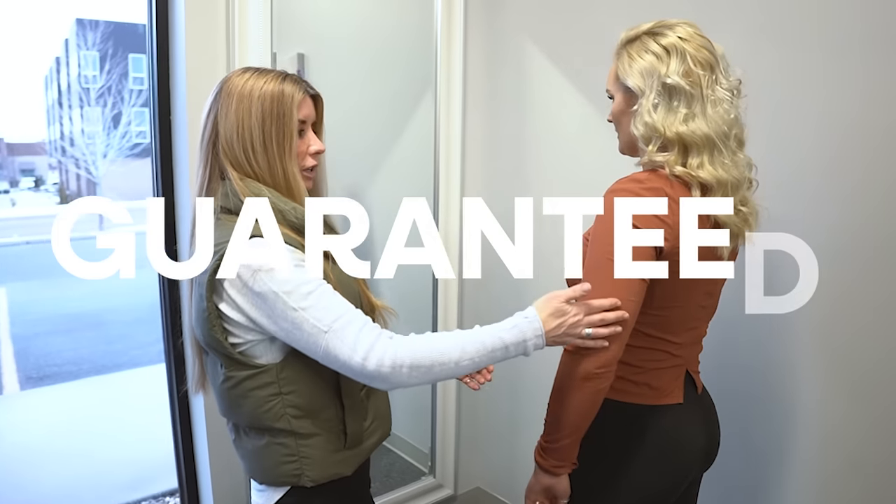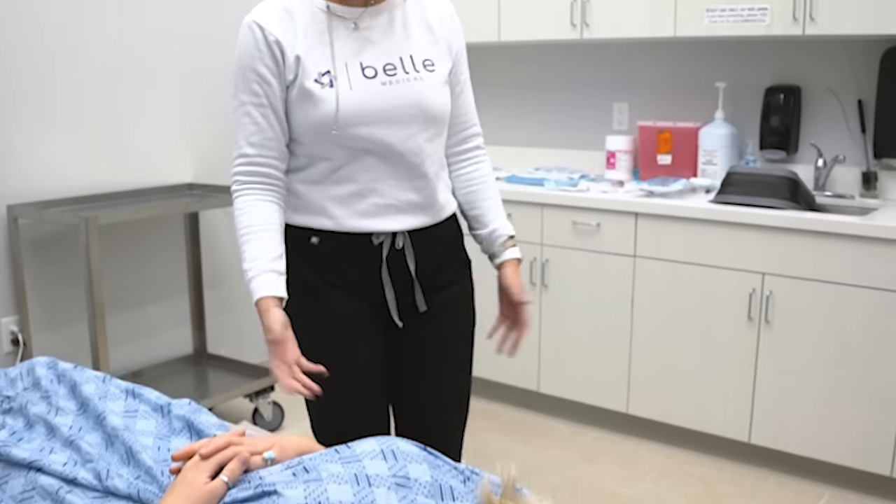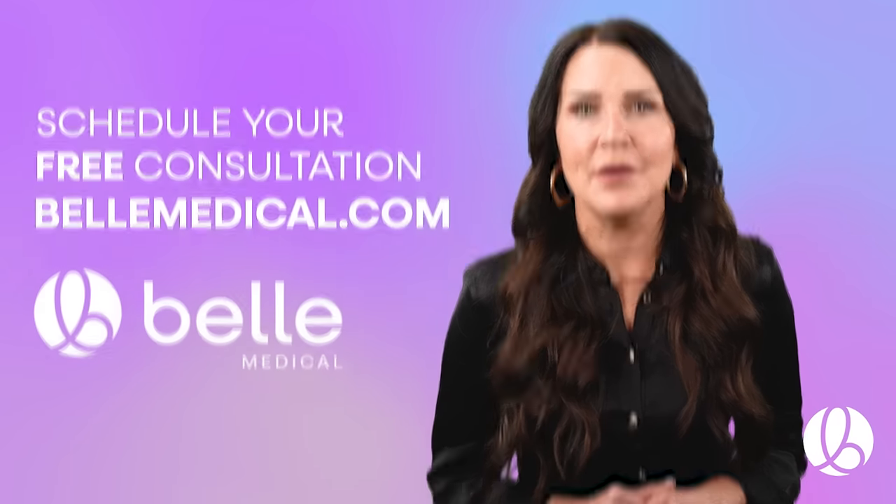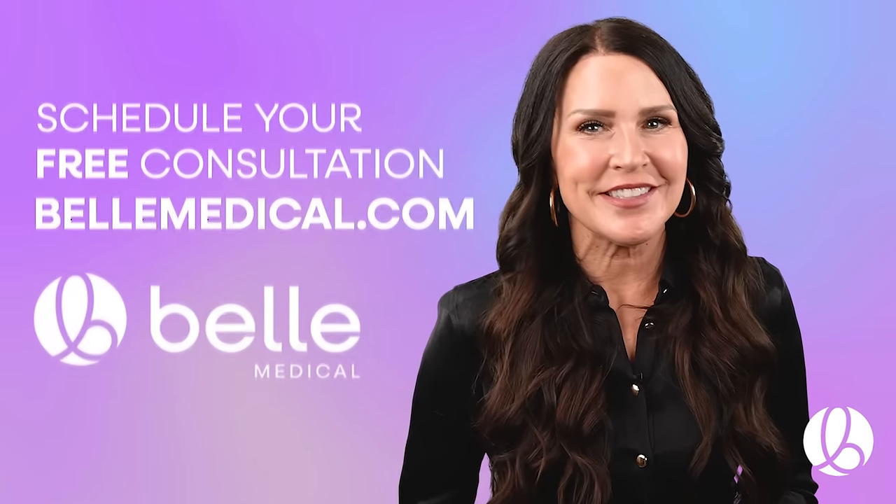With Bell Sculpt, you're guaranteed 2 to 5 inches of fat loss, all in a safe and effective way. Schedule your free consultation at bellmedical.com and discover the Bell Medical difference today.